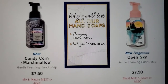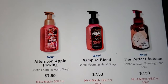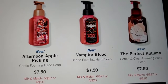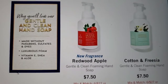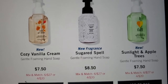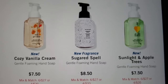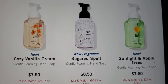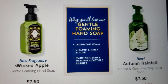They got the new fragrance Open Skies, new Candy Corn Marshmallow, Vampire Blood, The Perfect Autumn, and Afternoon Apple Picking. New fragrances: Redwood Apple and Cotton Fresha. New fragrance Sugar Spell, then a new Cozy Vanilla Cream, and new packaging on the Sunlight and Apple Trees. New fragrance Wicked Apple, and new Autumn Rainfall.